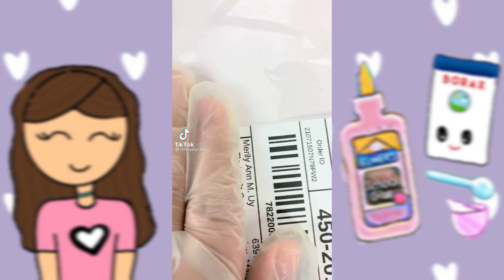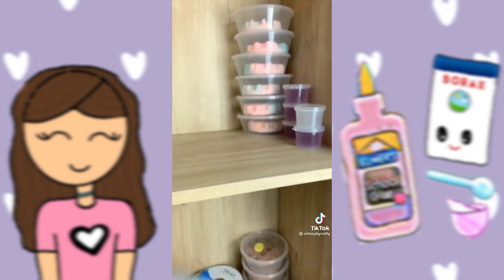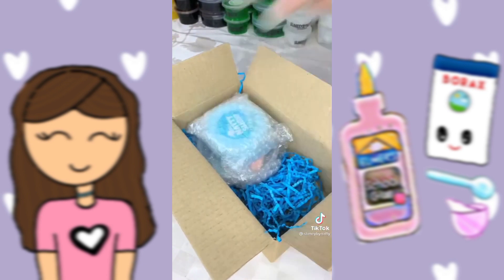Hey guys, let's pack an order for Marulian. They ordered our best-seller slimes such as Watermelon Juice, Cookies and Cream, and Cotton Candy Waffle. I first grabbed all the slime and bubble wrapped them to ensure protection during shipping. I then grabbed a small box for this order and put all the slime inside.